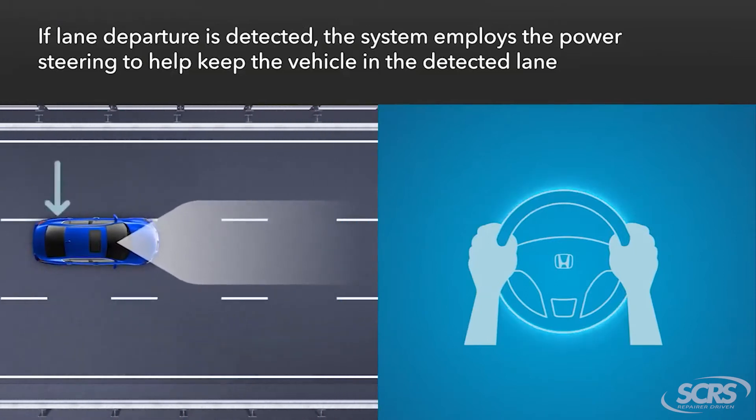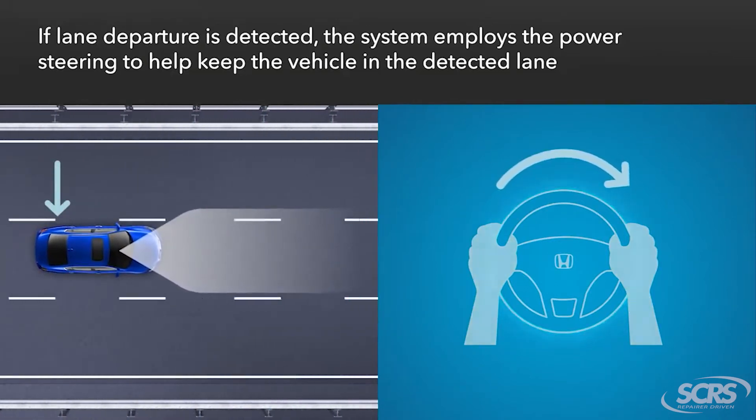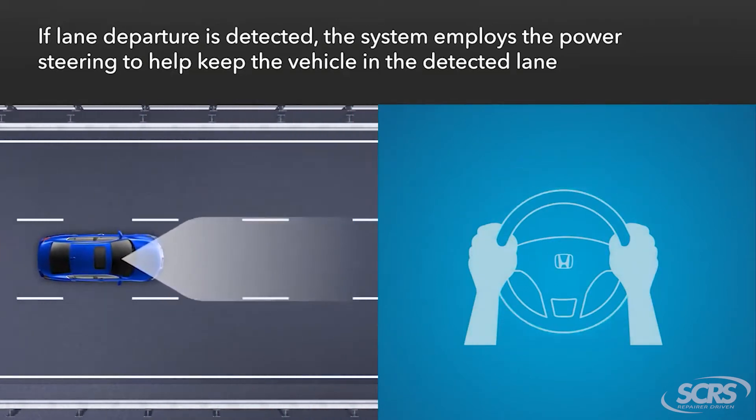On the ADAS side, when you have things like lane keep assist, those systems rely not only on the steering angle sensor input but also on vehicle thrust line. So understanding that your alignment is right and that the steering angle sensor is giving the system proper feedback is critical.